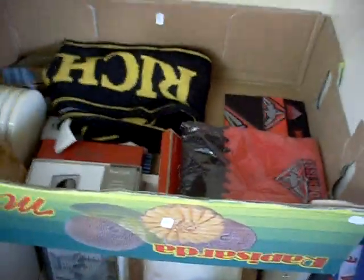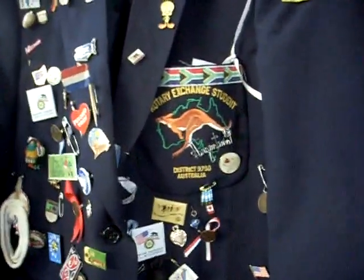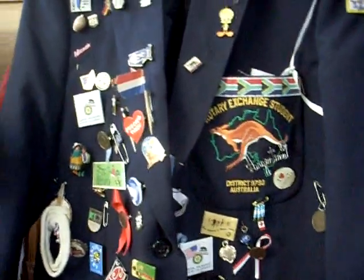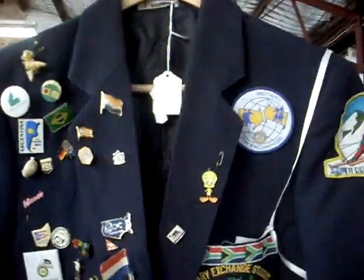Some paintings and prints, a box of tools and stuff. This is pretty cool — a Rotary Exchange Student jacket, District 9790, Australia, it's covered in badges and pins from wherever they went. All sorts of gear on it, kind of cool.